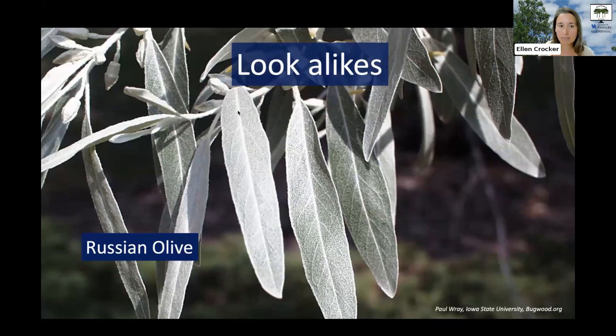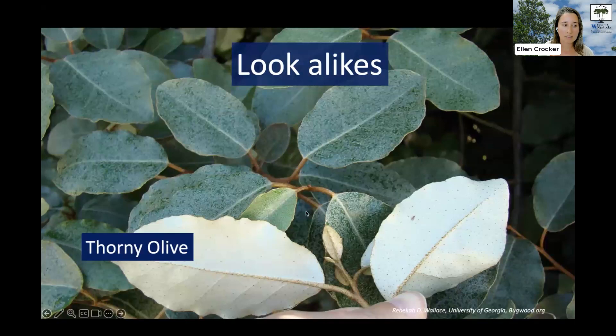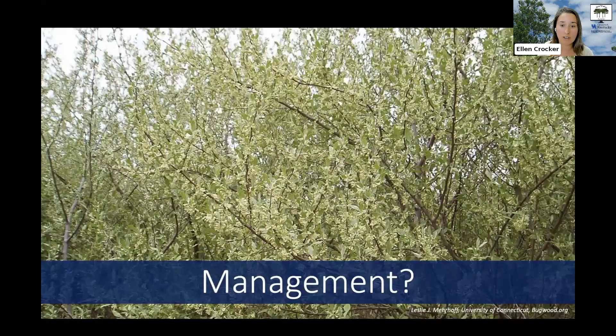How do they look different from autumn olive? Russian olive is silvery not only on the underside but also on the top of the leaf, and those leaves are more narrow — almost like a willow leaf, very long and narrow. Thorny olive has larger and wider leaves than autumn olive and more thorns. The fruits of each also look different. Regardless, all of these are invasive plants to be on the lookout for and to remove if you find them.